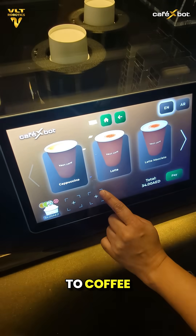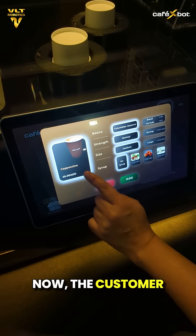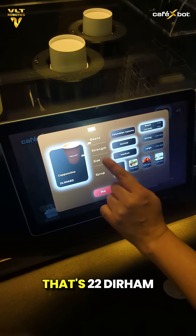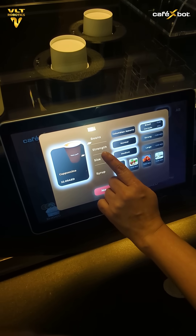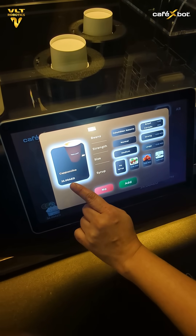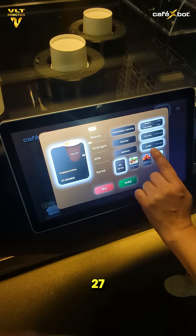Then let's go to coffee. The base price: 20 dirhams. Now the customer selects a different bean — that's 22 dirhams. They choose a stronger brew, now it's 25. Upgrade to a large size: 27.